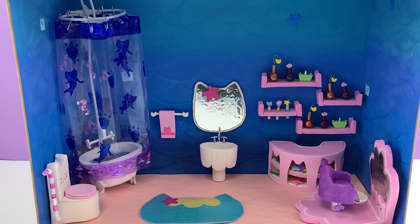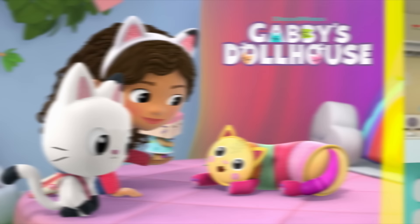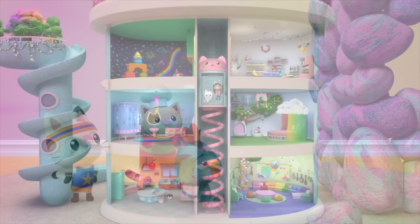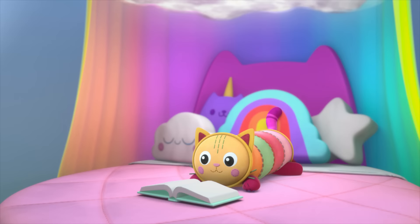Hey there! I hope you're ready to watch me build another room from Gabby's dollhouse. The dollhouse is in a meowsing place for Gabby and the Gabby Cats to have all kinds of adventures. There are six cat-tastic rooms to explore. So get cozy and coodle up to watch as I craft Pillow Cat's bedroom.